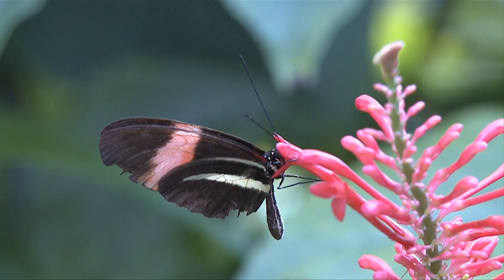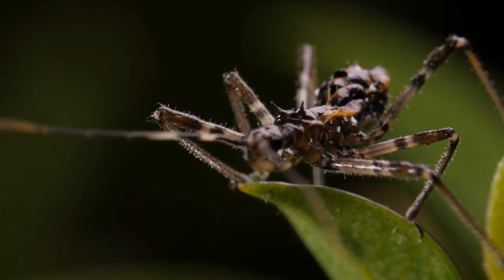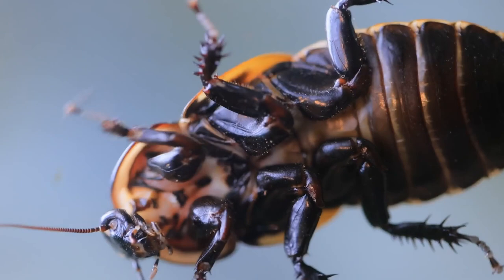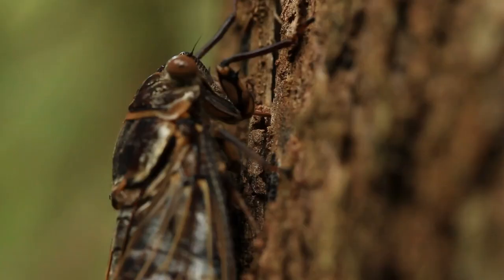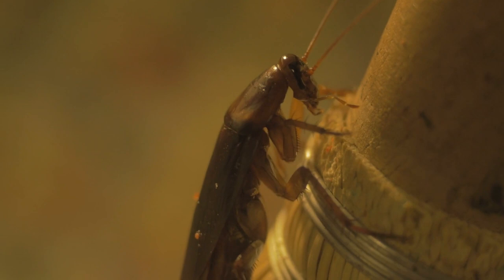Antennae. One of the most significant parts of an insect's body is its antennae. These are sensory organs used for smelling, tasting, and touch. They can come in a variety of shapes and sizes, from short and stubby to long and thin, depending on the species and its specific needs.